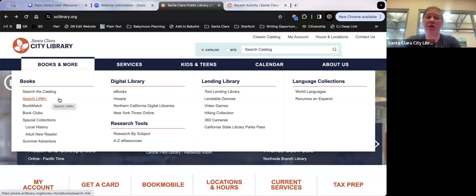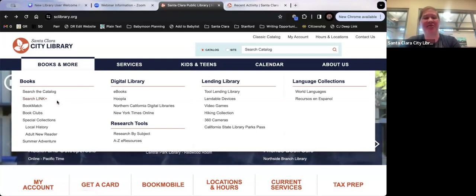One thing to note with Link+: because it's not our book, you may be charged late fees. And if you lose the book, it's a pretty hefty fee. It's a really great resource because we don't have every single book, unfortunately.